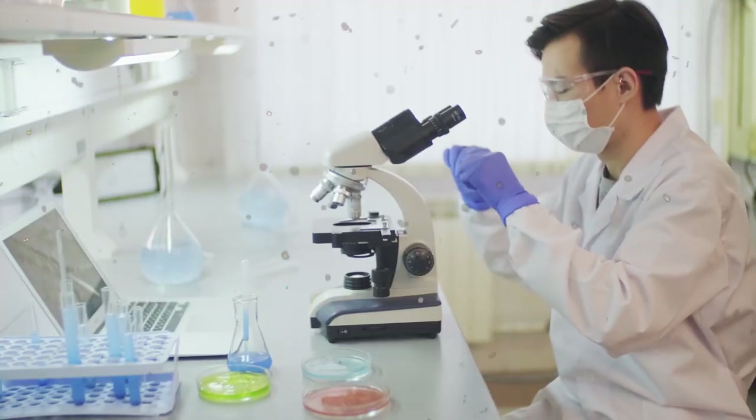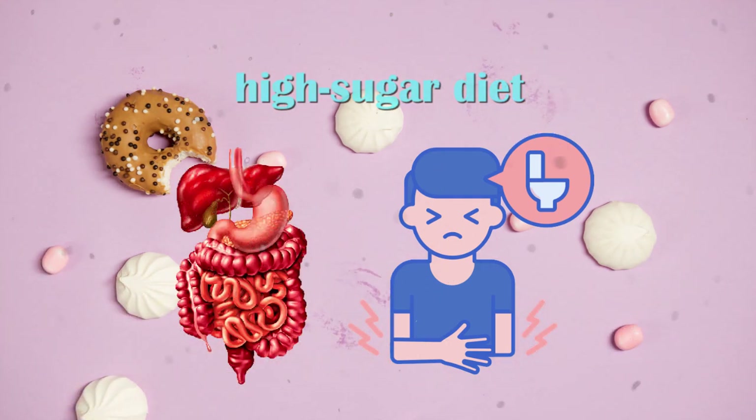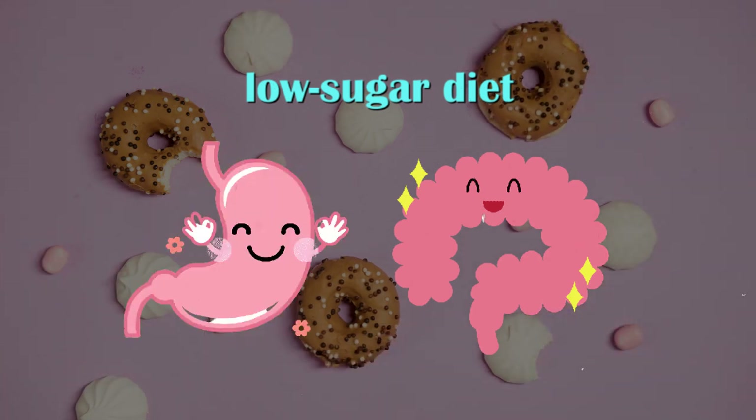In one research study, participants who consumed a high-sugar diet reported experiencing more constipation and poorer overall gut function than when they consumed a low-sugar diet. This suggests that reducing sugar intake can improve gut health and reduce the risk of digestive issues.